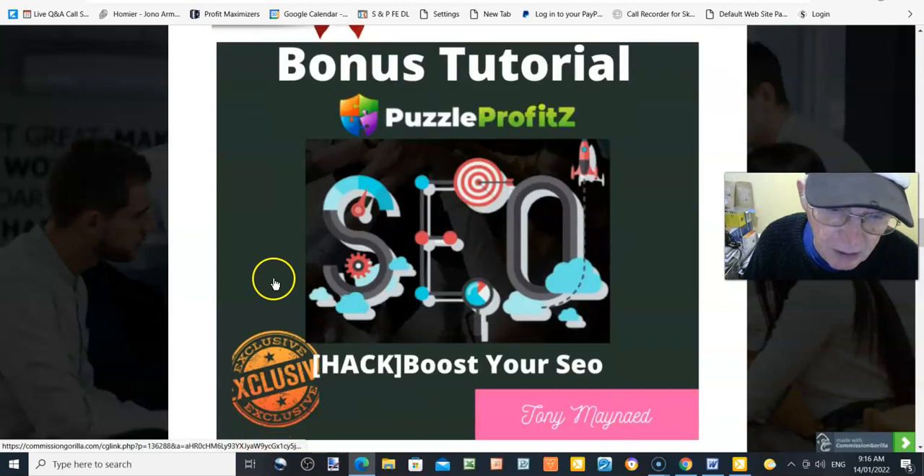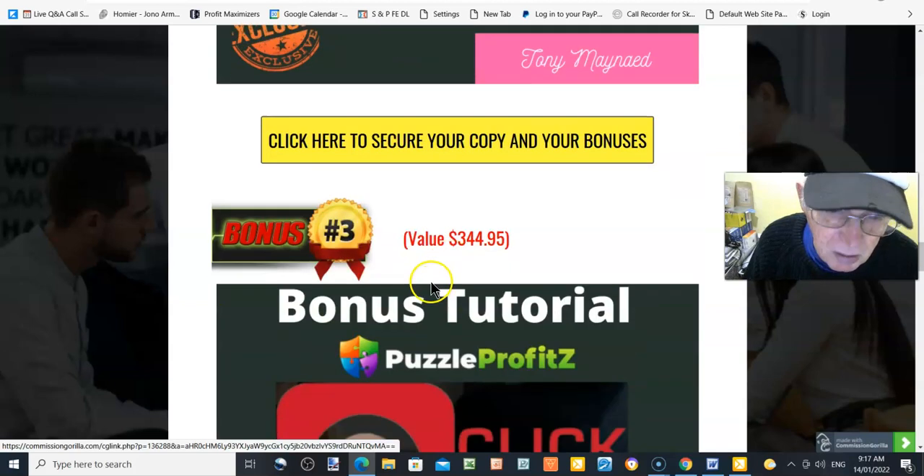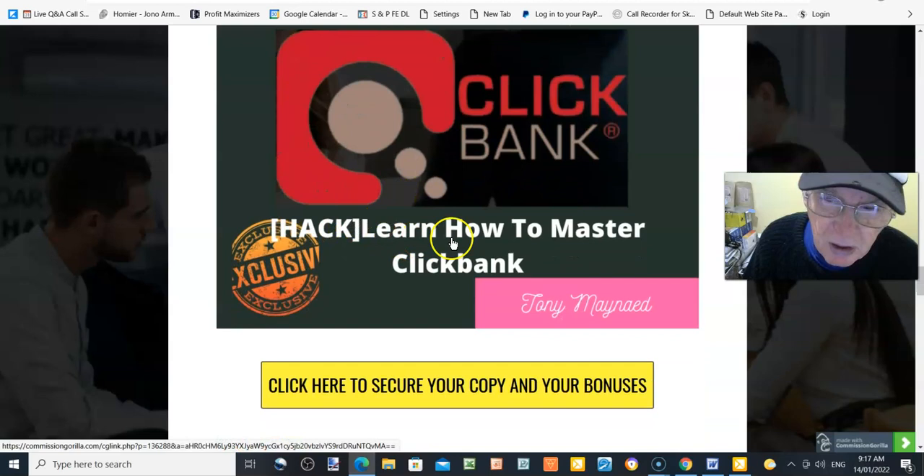Bonus number two, value $46.95: Hack Boost Your SEO. This is a downloadable ZIP file you open on your computer to learn what you need to know about SEO and improve your SEO scores. Bonus number three, value $344.95: Learn How to Master ClickBank. This is a course where you learn what offers and gravity scores to go for, what the best-selling and high-ticket products are on ClickBank.